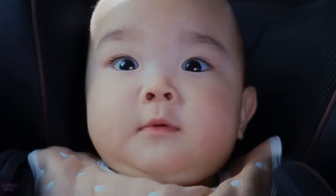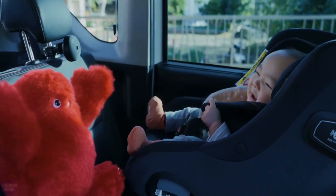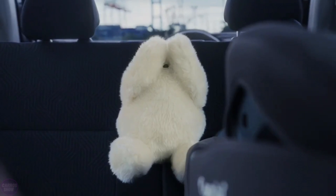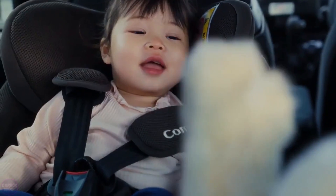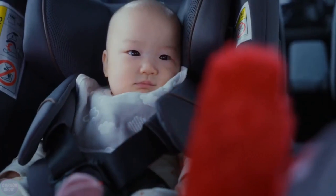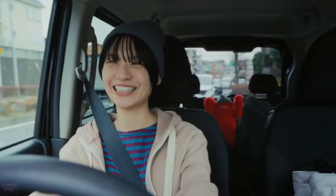Nissan has announced a robot that entertains babies while the parent drives. Bot Iruyo is quite simple, but its functionality may be enough to interact with children, at least until the babies do not get bored. The robot can play simple games, and most importantly, judging by the video, can recognize the expression of the child's face and will not bother him if he falls asleep. Write your opinion about this robot in the comments.